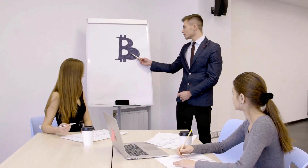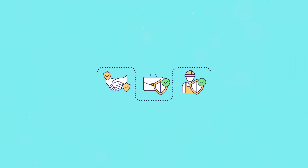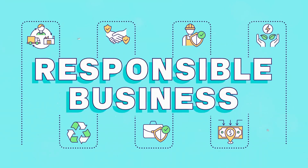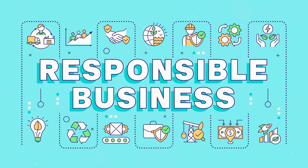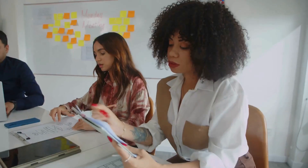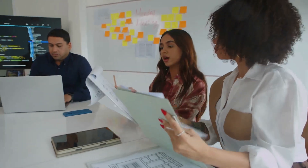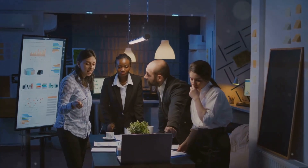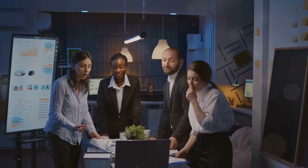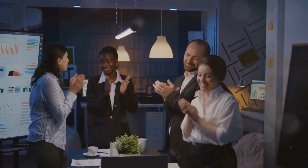But what exactly is P5? How does it work and why is it so effective? It stands for Product, Process, People, Planet, and Prosperity. Each of these elements plays a crucial role in creating a holistic and sustainable business model, working cohesively to ensure that your company not only thrives but also contributes positively to society and the environment. This integrated approach ensures that no aspect of sustainability is overlooked.